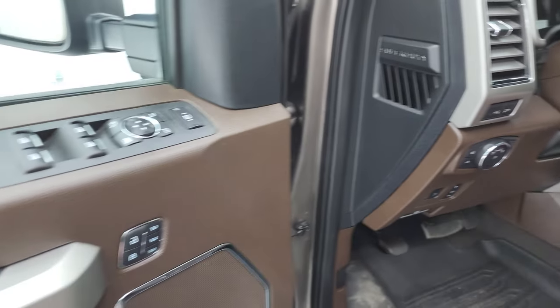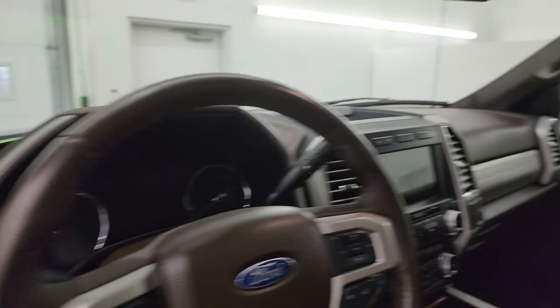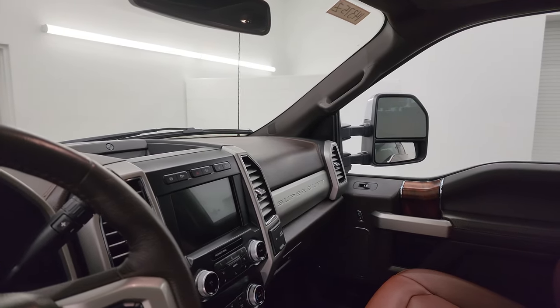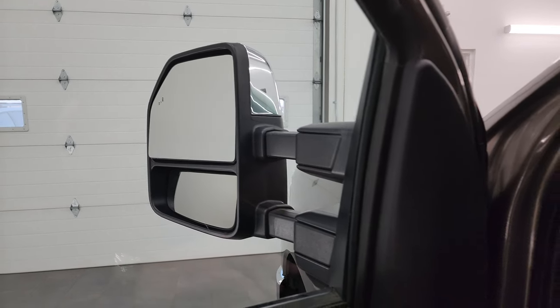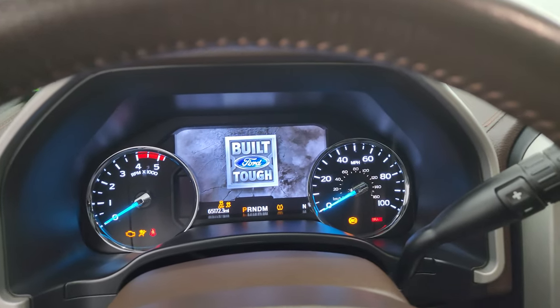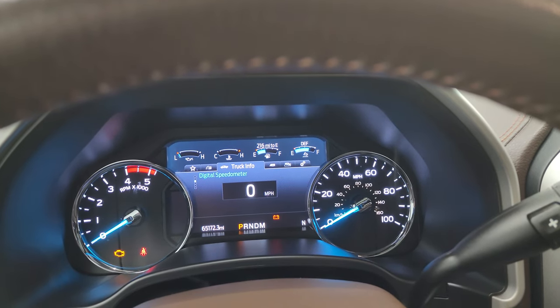LED side lights, power windows, locks, mirrors, memory driver's seat, and these mirrors do power fold in. I always like showing both sides so you know that both sides are working properly. They do power telescope out and in as well. And with the memory driver's seat, we'll hop inside to check out the miles, the radio, and everything this one has to offer on the interior. 65,172 miles on this truck.